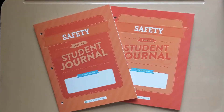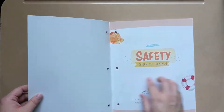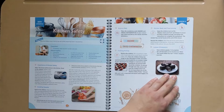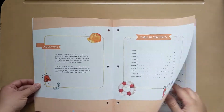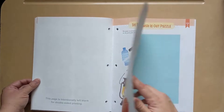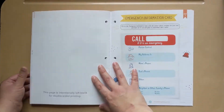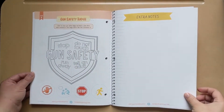All right, the student journals. I'm really excited about these because I think it's going to encourage my kids to actually do the written activities. Table of contents: the course book will instruct you when to come over and use these pages. This student journal accompanies the Good and the Beautiful safety science unit — it contains all the worksheets and journal pages needed to complete the unit. Each student will need his or her own copy, or if you have a copy machine at home you could buy just one and make enough copies.